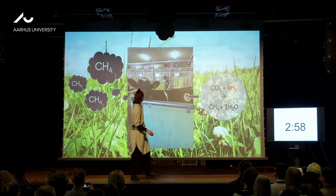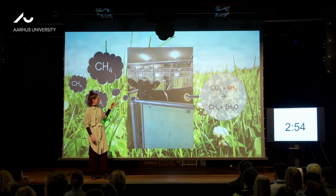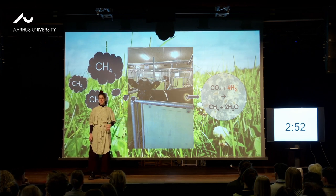CH4 — methane. And this cow is not thinking about methane. I try to illustrate that this cow is burping methane.